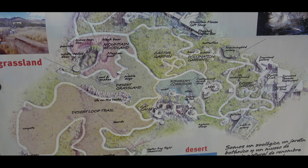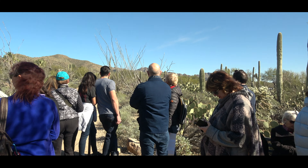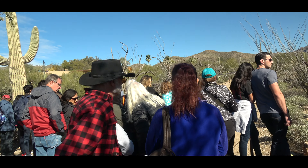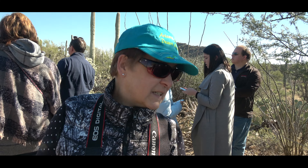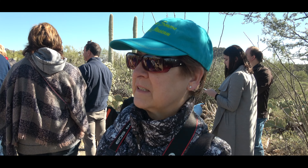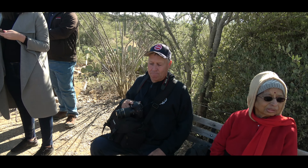As you continue the beautiful walk along the desert loop, you eventually get to the raptor free flight exhibit — that's the number one attraction. We joined the crowd, not really sure whether we were at the right spot, but we were. This is where the raptors fly by — birds of prey.